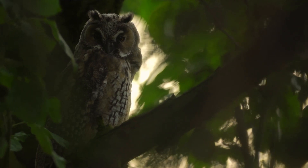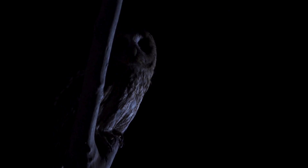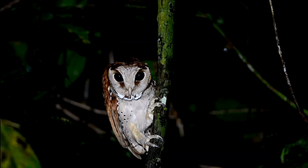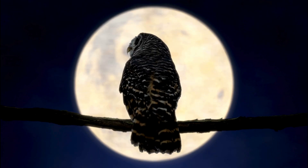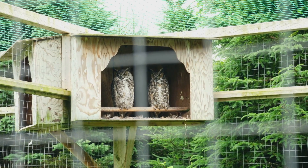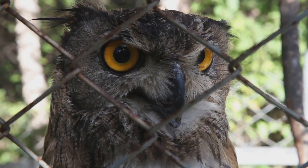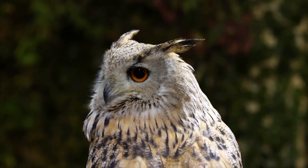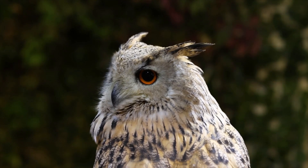Want to witness an owl's head-turning magic for yourself? Try finding a quiet spot near wooded areas at dusk — you might just spot an owl in action. Watching them hunt and scan their surroundings is a real treat. Wildlife sanctuaries and bird reserves often have owls on display, offering a safe and educational way to observe these amazing birds up close.